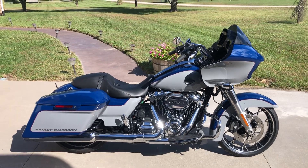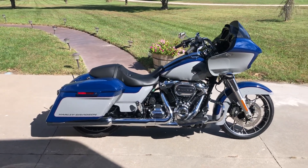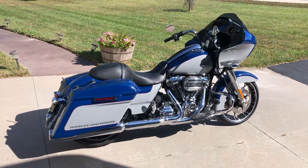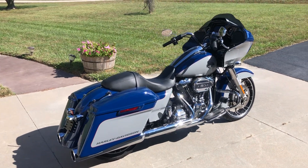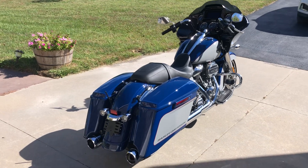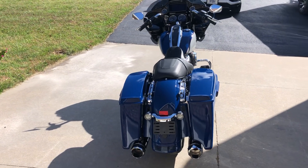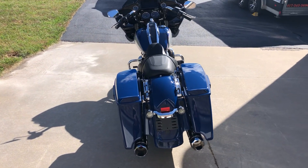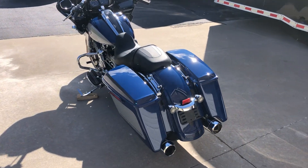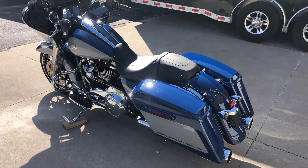This is a 2023 Harley-Davidson Road Glide Special — one of my absolute favorite Harley-Davidson touring bikes. As with all the bikes we offer here at Dream Cycles USA, this bike is in like-new condition. There are no dents, scratches, or scrapes. Just an absolutely beautiful low mileage Road Glide Special.